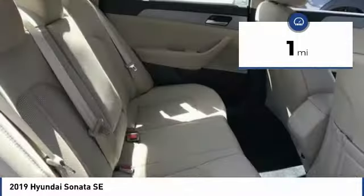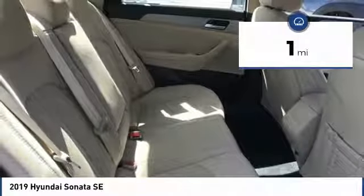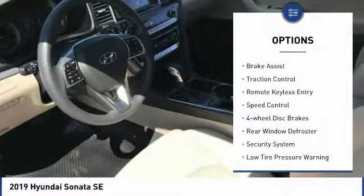This vehicle has less than 100 miles. Here are some of this vehicle's great options: electronic stability control, alloy wheels.